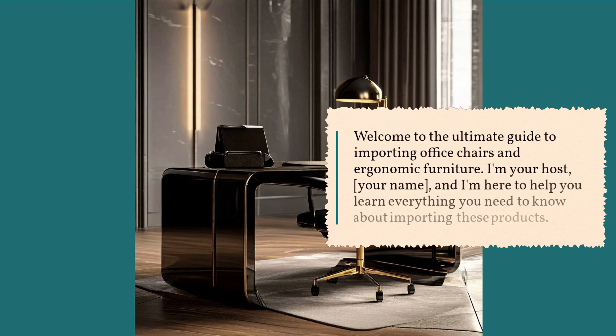Welcome to the Ultimate Guide to Importing Office Chairs and Ergonomic Furniture. I'm your host, and I'm here to help you learn everything you need to know about importing these products.